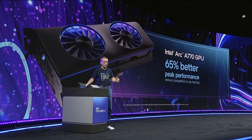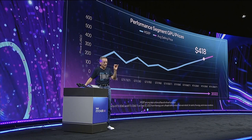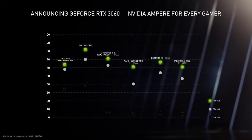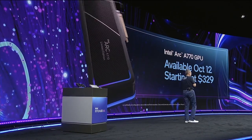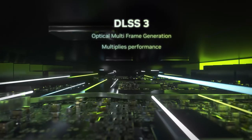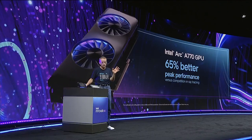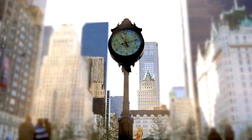The A770 is supposed to beat the RTX 3060, and Intel claims 65 percent better peak ray tracing performance versus the competition. The main issue is that the RTX 3060 has been out for quite a while, with the next-gen RTX 4060 likely coming before long, making it tough to justify at that price. That said, if Intel can actually sell it at $329 while beating the 3060 in most games, they could have a winner.